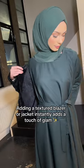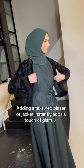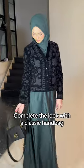Adding a textured blazer or jacket instantly adds a touch of glam. Complete the look with a classic handbag.